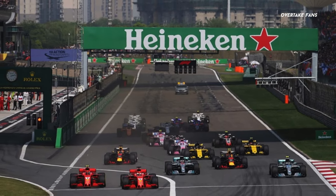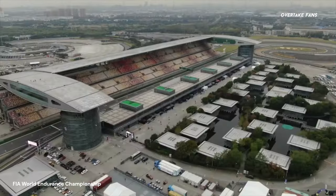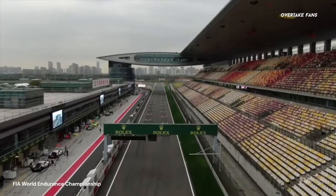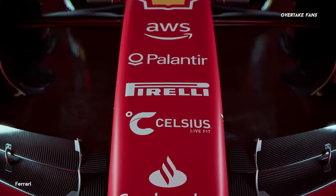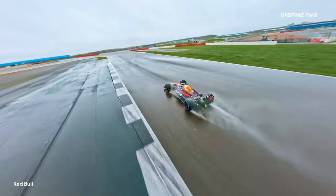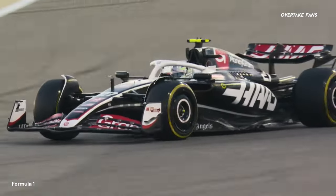As we approach the Chinese Grand Prix, it's time to talk about upgrades as the development race is heating up. Formula One returns to Shanghai after four years and it will be the season's first sprint race weekend. Teams have planned to introduce significant upgrades, and I'll give you all the information regarding these upgrade packages, as well as what the big and small teams are bringing to China this weekend, which could potentially shuffle the pecking order.